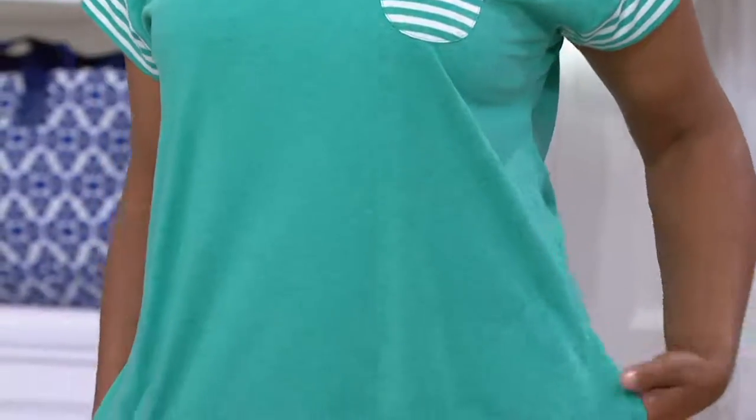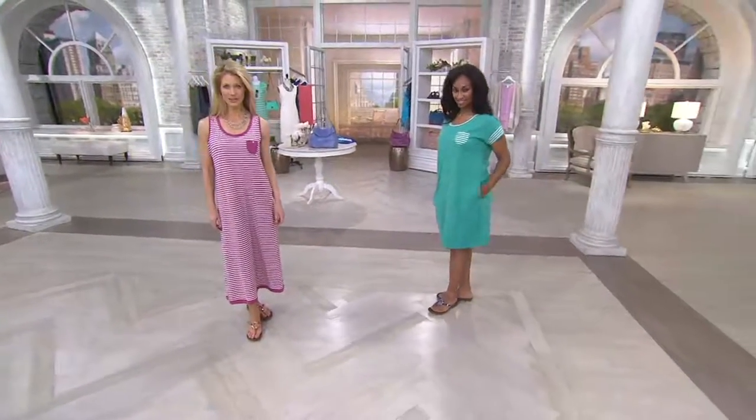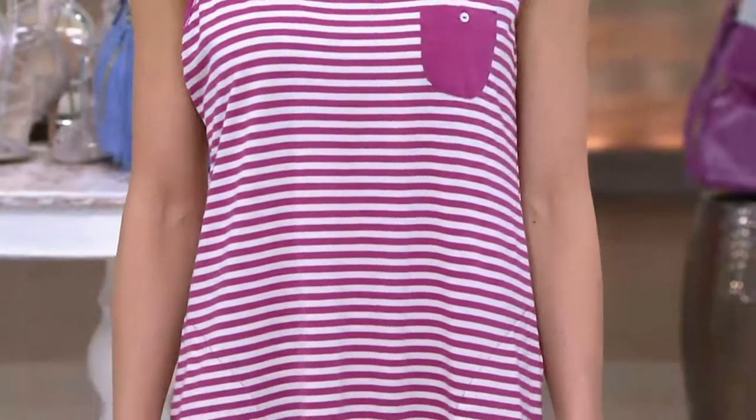You're getting this great maxi dress that I would wear out, not just for sleeping, not just for lounging. That maxi dress you're seeing right there — that's taking me shopping, taking me to drop off the kids, taking me to the beach, to the pool. You name it, I love that maxi.